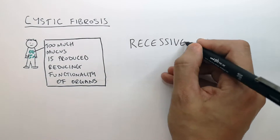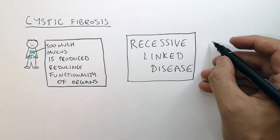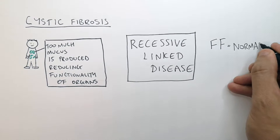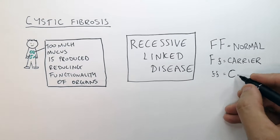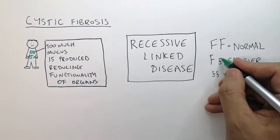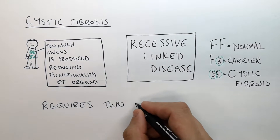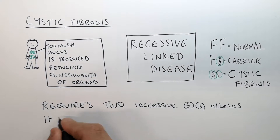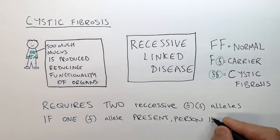Cystic fibrosis is a recessive linked disease. That means it is linked to the recessive allele and not the dominant one. So if you've got big F, big F, that means you've got no recessive allele — you are normal, no disease. Big F, little f means you are a carrier. And little f, little f means you have the disease cystic fibrosis. You're a carrier if you have one of the recessive alleles and you have the disease if you have two. So what is required is two recessive small f alleles to have the disease. If only one small f allele is present, that means the person is a carrier of the disease.